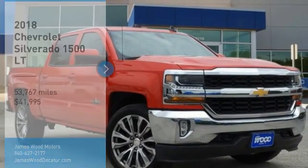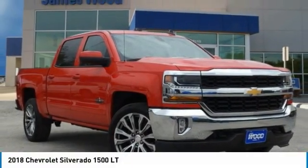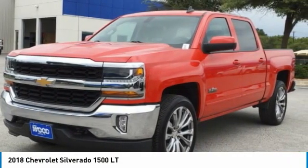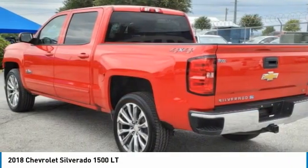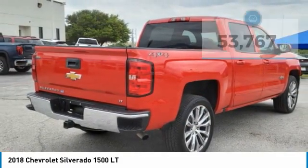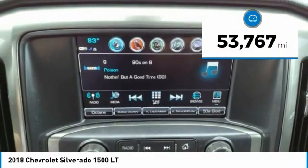You are going to love the 2018 Silverado 1500. The Chevy Silverado 1500 has the lowest cost of ownership of any full-size pickup and is priced below $45,000. This vehicle has less than 55,000 miles.